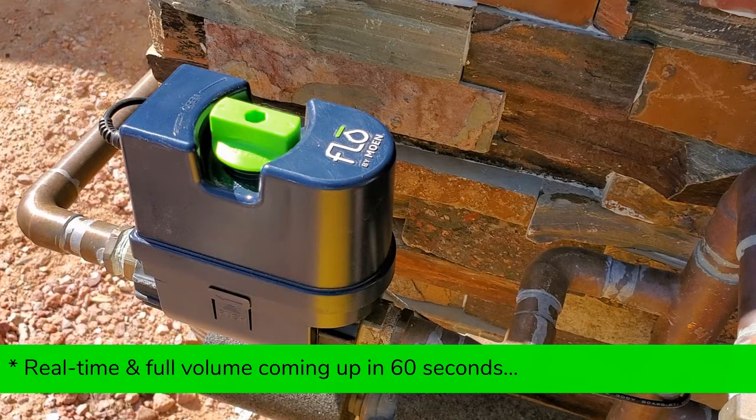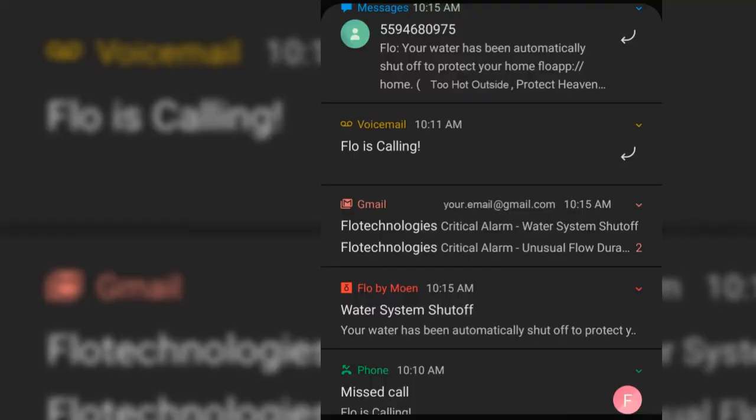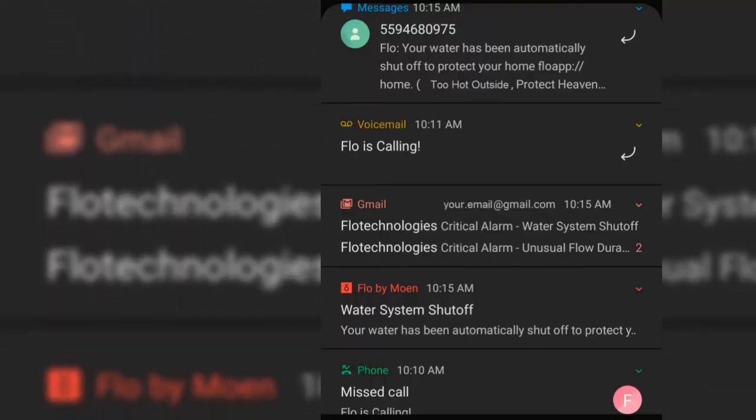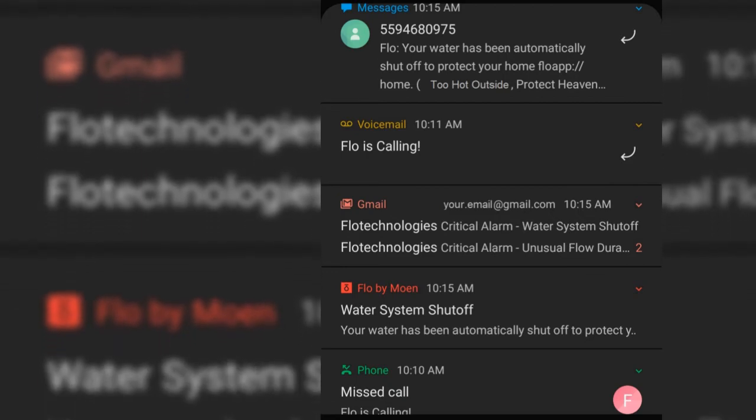After five minutes with no preemptive response from you, the valve automatically shuts off. That kicks off another round of notifications within the app, text, and emails. There's not a second robocall.